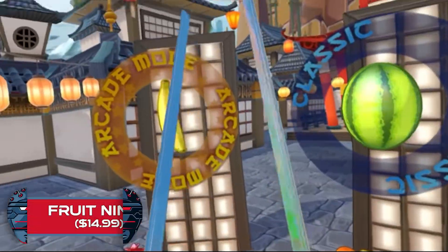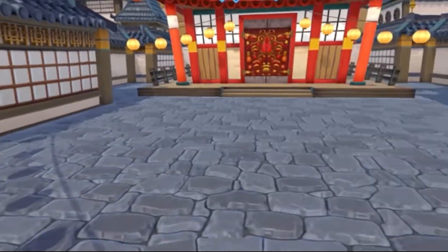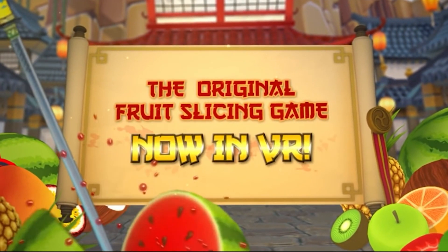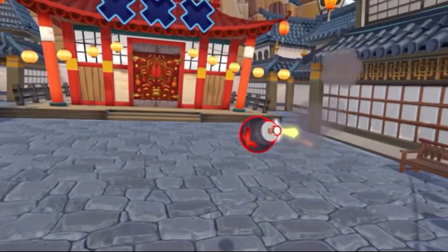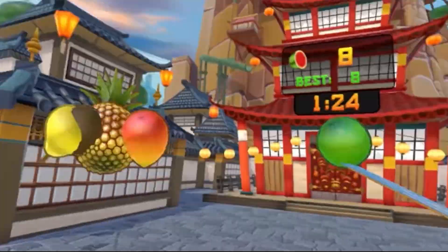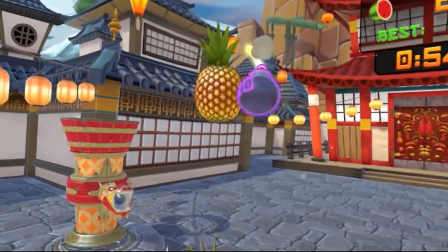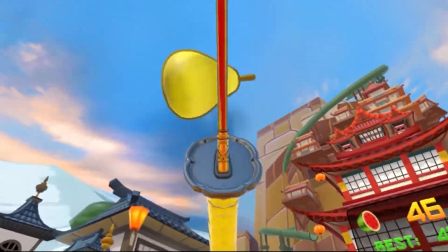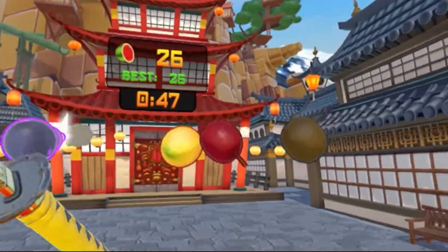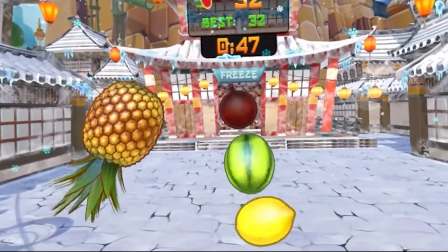Fruit Ninja: You've probably played this one on your phone since it first launched back in 2010. I've definitely slashed my fair share of fruits in this super fun and, dare I say, addictive game. Well, if you haven't already tried it in VR, it's a must. You'll be holding a katana in each hand and slicing flying fruit while avoiding bombs, and it's every bit as satisfying as the mobile version, with the added benefit of having to move your whole arms instead of just your index finger. So it can really provide a fantastic workout, which coupled with the freedom of movement provided by the Quest is just fantastic.